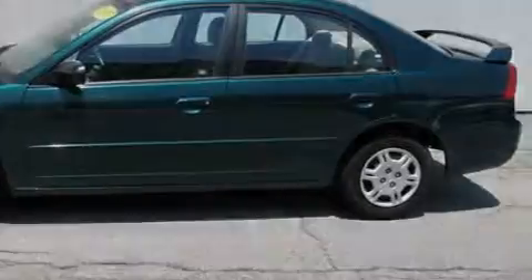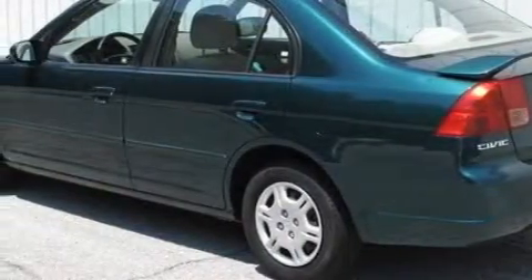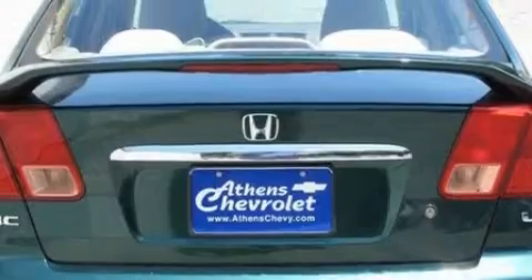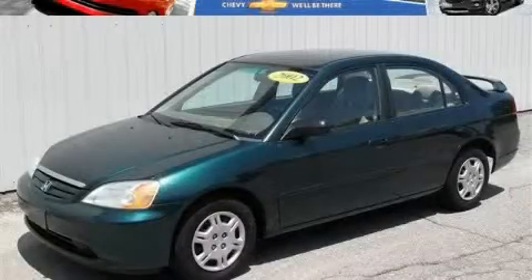Its top features include heater vents for rear seat passengers, fold-down rear seats, child safety seat anchors, and rear seat child-proof door locks — and it's easy to see why this vehicle is an excellent choice. Please call today to reserve this vehicle for a test drive.